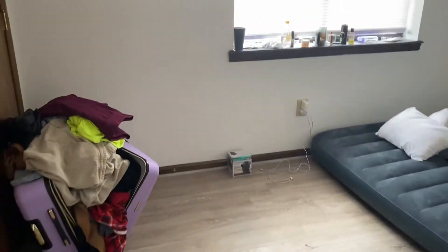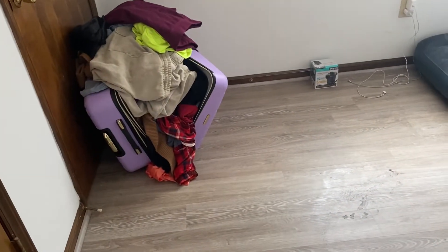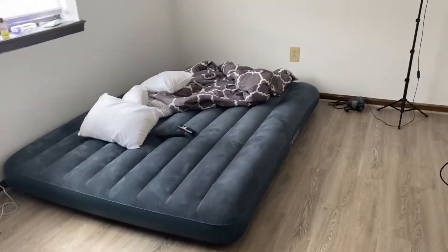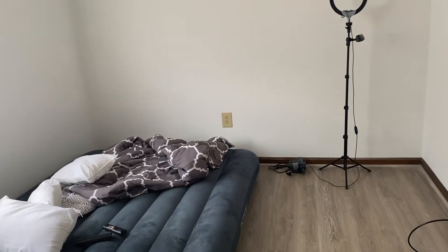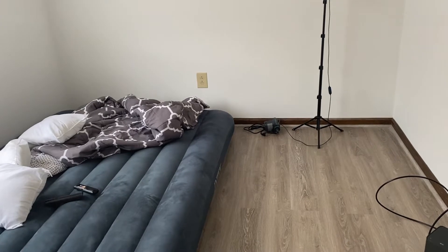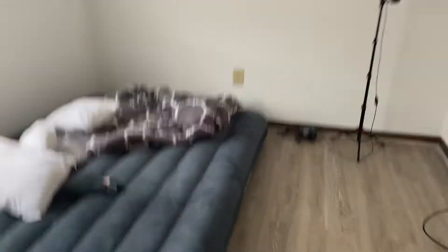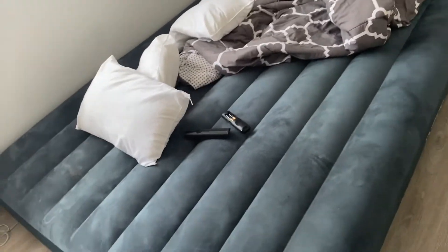We move into the bedroom area. I don't have a dresser yet, so I don't really have anywhere to put my clothes. Right now we're on an air mattress. We actually plan on getting a bed, a couch, and a dresser either today or tomorrow, because it is so loud when we're trying to sleep on this air mattress.